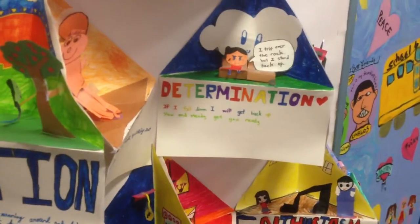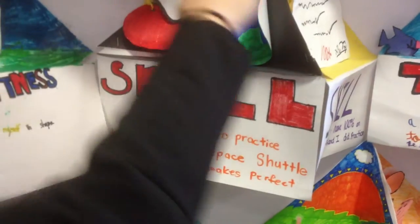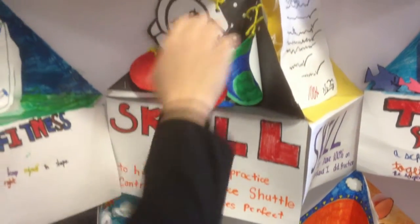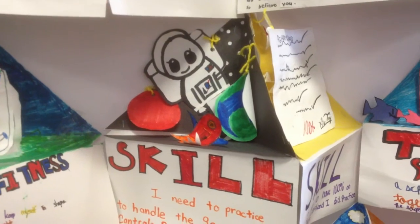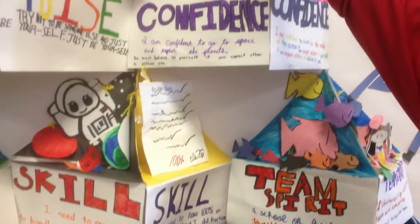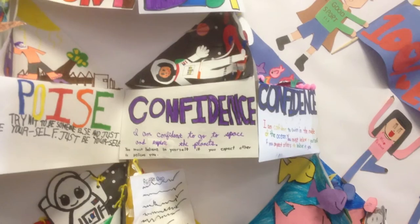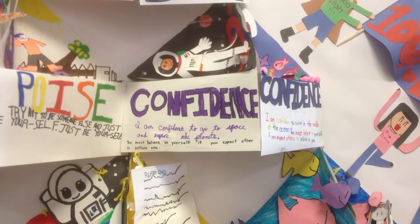Here's an example — Skill. 'I need to practice to handle the space shuttle controls.' So this student chose outer space. This also integrates with our ELD program because they are learning about the solar system. You can see here the confidence block with the astronaut: 'I am confident to go to space and explore the planets.' And then a sentence from the pyramid is, 'You must believe in yourself if you expect others to believe in you.'